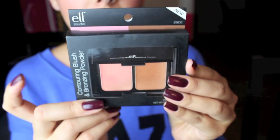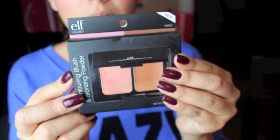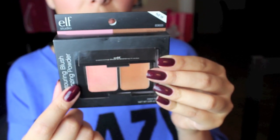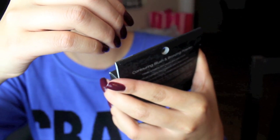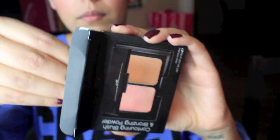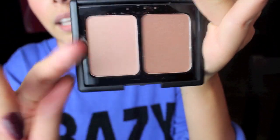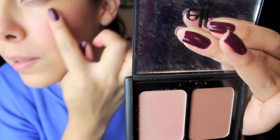Next are the powders. I got the contouring blush and bronzing powder in the color Turks and Caicos — they had a lighter and darker shade but I got the one in the middle. The highlighting powder is actually really light compared to my skin tone here. Wait — that's really bright, okay.